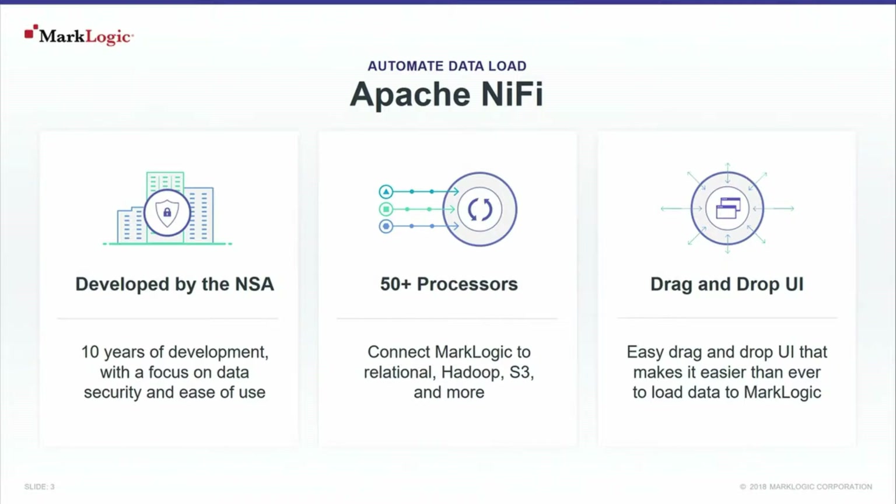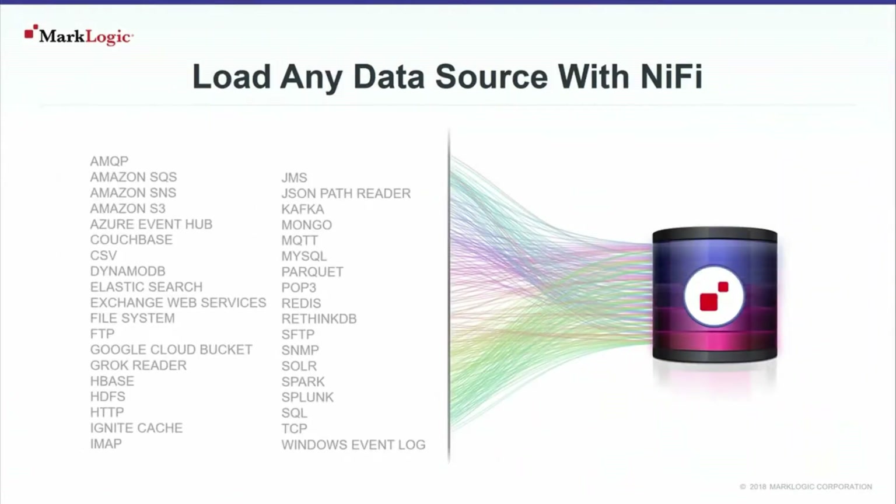Now, what does this give us? We have embraced this — we have two processors available: a PutMarkLogic processor to put data into MarkLogic, and a QueryMarkLogic processor to query data from MarkLogic. That's available in our GitHub community and you can try it out. These processors give access to a lot more data sources and data systems from which you can fetch data and put it into MarkLogic.